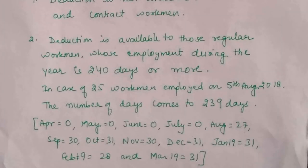Point E: 25 workmen employed on 5th August 2018. If you count their number of days, they are not reaching 240 — they fall short of 240 days. Therefore, no deduction can be given for them this year.